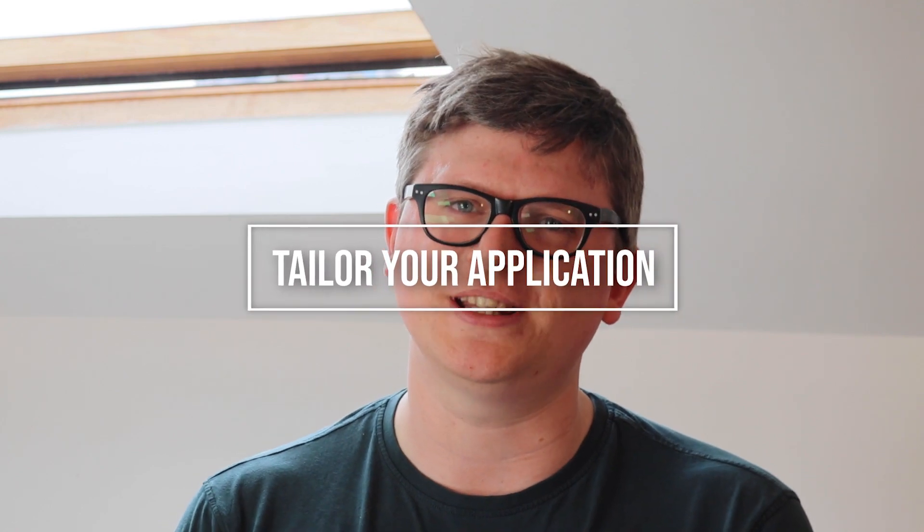Step 3: Tailor your application to the individual firm. There is no point in sending the same application off to 20 firms — you'll probably just receive 20 rejections. Every application you make needs to be different, reflecting the individual firm you are applying to. You need to be able to explain not just why you want to be a solicitor, but why you want to be a solicitor at that firm. To do that you need to research every firm you apply to: what are its main types of work? Make sure that you refer to them in your application. Can you find out who some of the firm's clients are? Find out as much as you can about how the firm works as a business, and if you can show recruiters that you understand the firm you are applying to, you have a strong chance of impressing them.